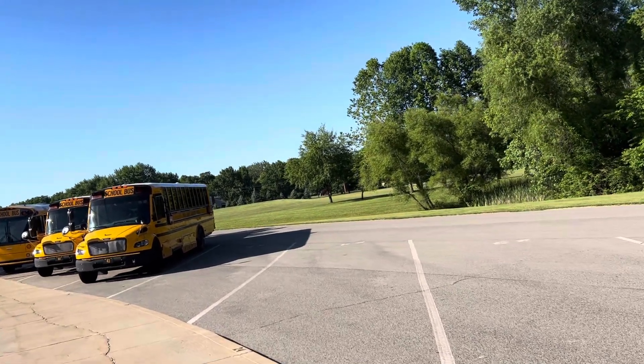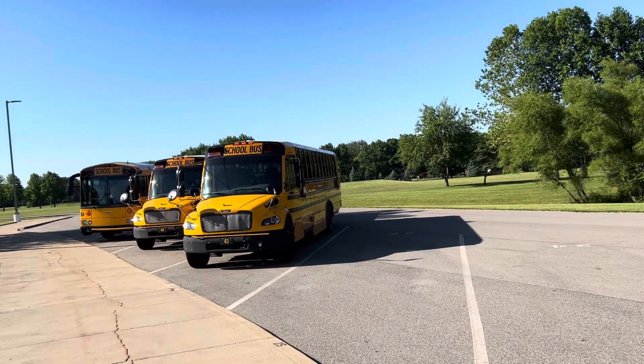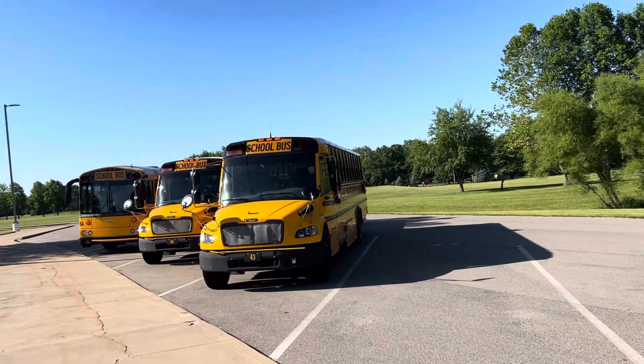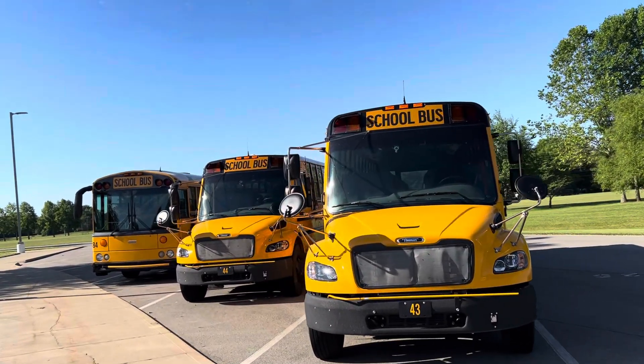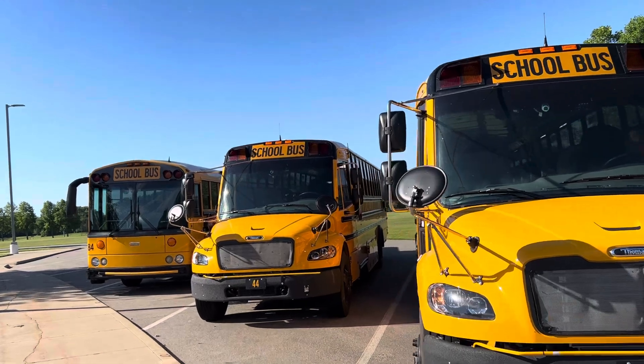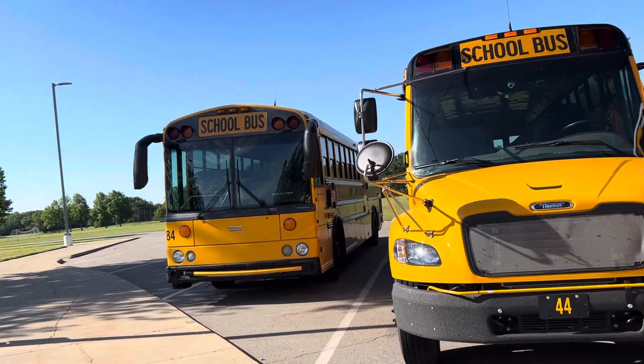I got bus 43. It is a 2024 Thomas C2. I got bus 44. It is a 2024 Thomas C2 as well. I got bus 84, which is an O8 HDX.